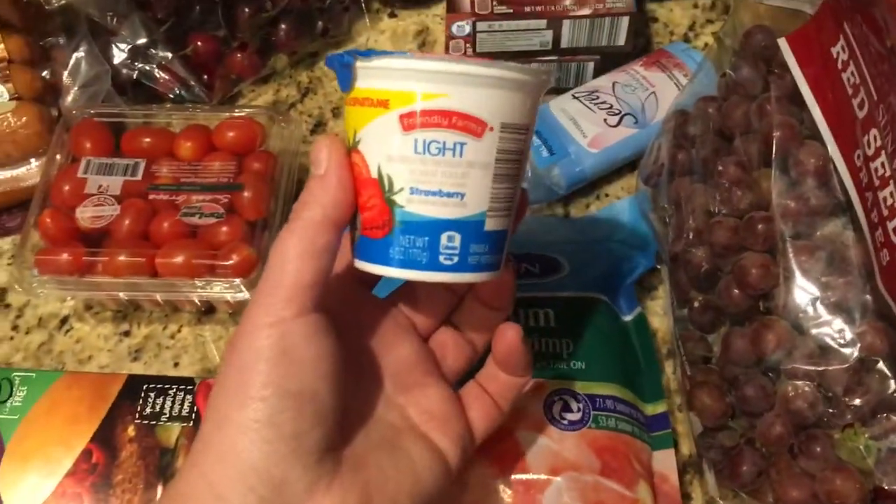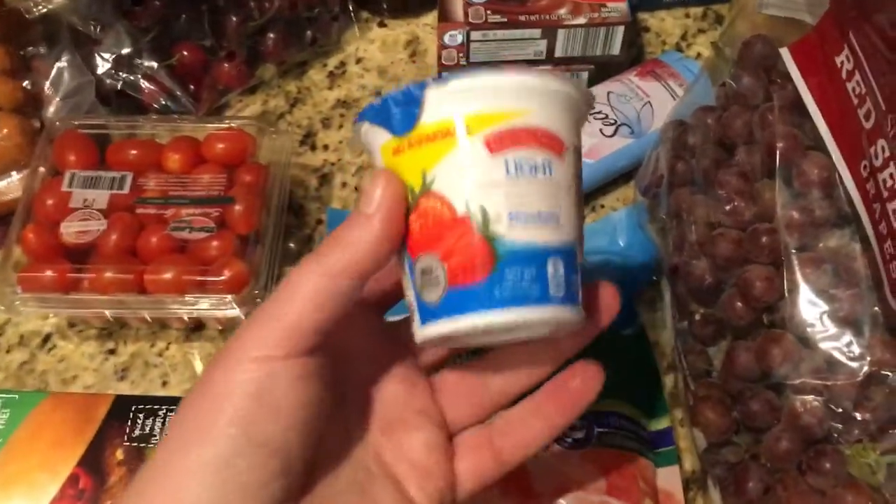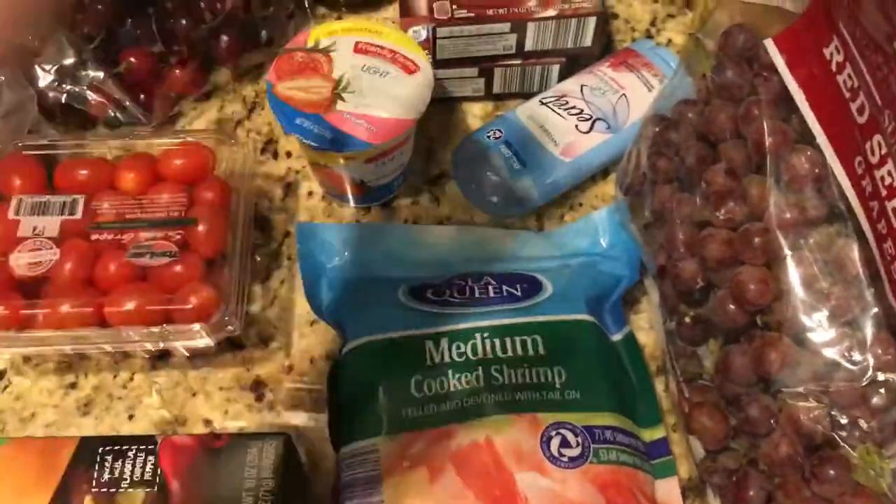I got a deodorant. I got one of these yogurts for my younger son — they're like six points each, but he actually likes the smaller yogurts more than the bigger Greek ones.